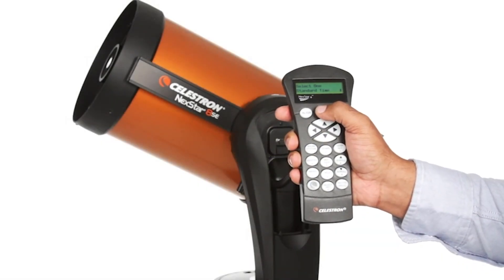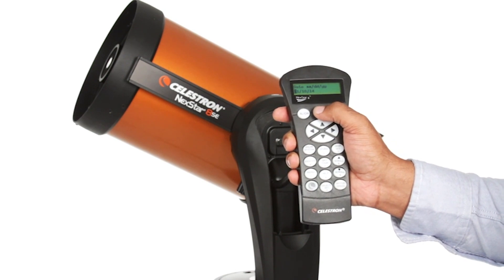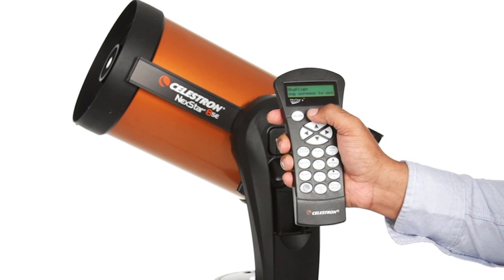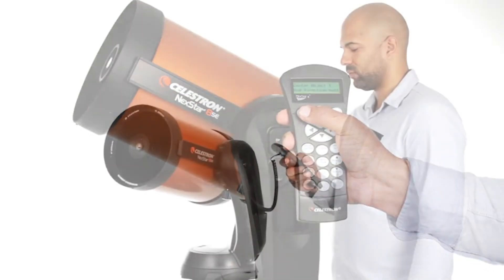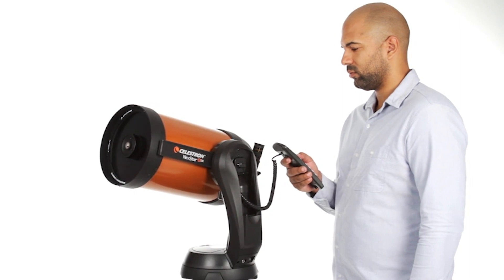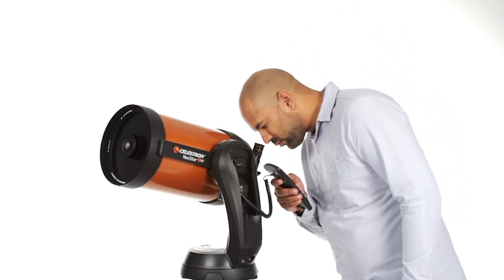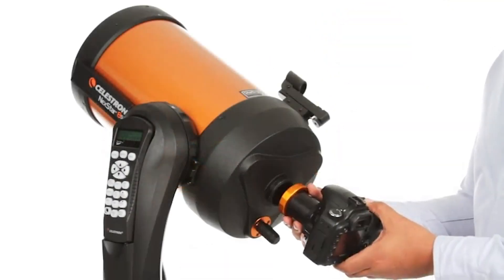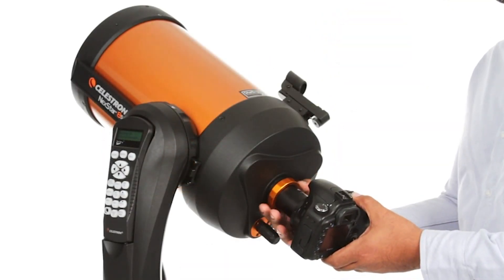Aligning your telescope will be easy thanks to its sky align. With the use of your eyepiece, center your focus on three bright objects and press the align button to take a clear view. The 8-inch aperture is one of the best features that will allow you to see even geographic features of an object. This telescope is offered at an affordable price and delivers high-quality service.